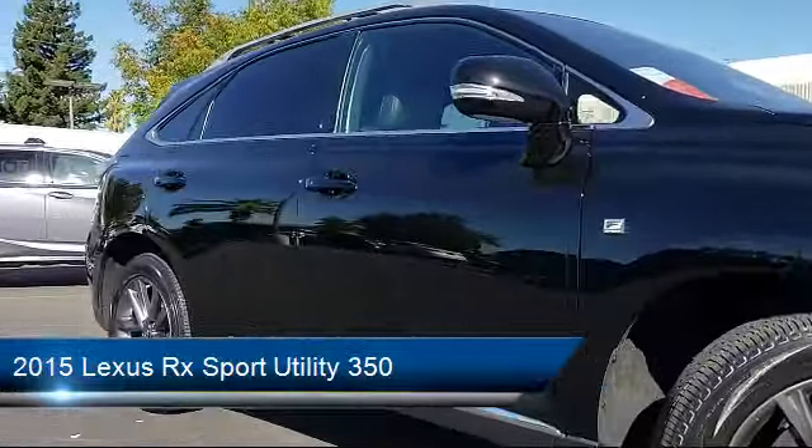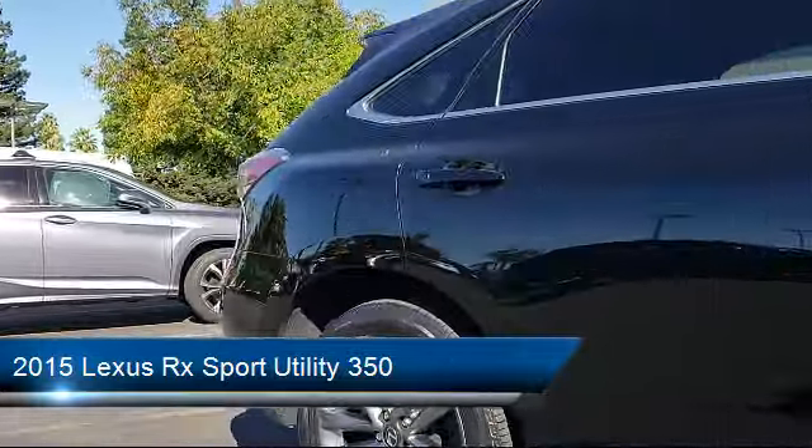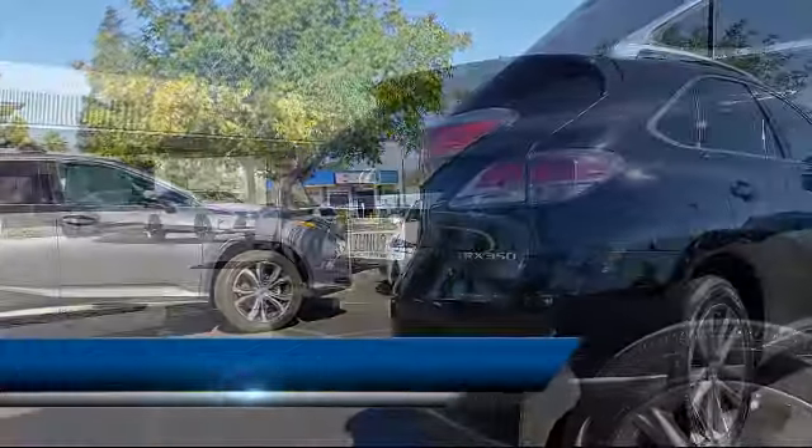It also features power windows, CD player, fog lights, anti-lock braking, and has less than 35,000 miles on the odometer.